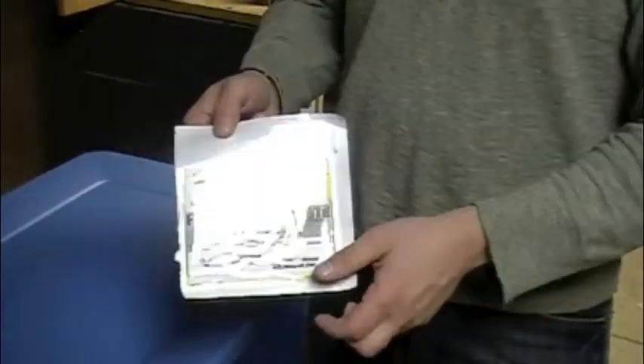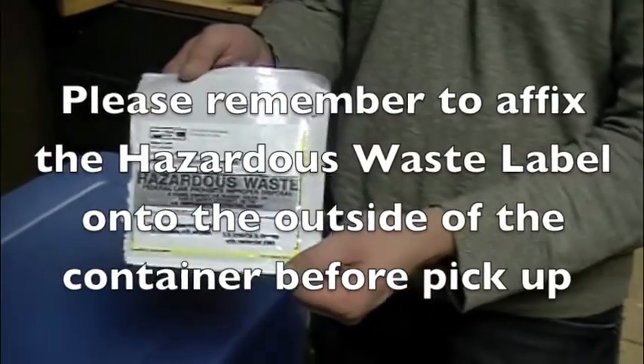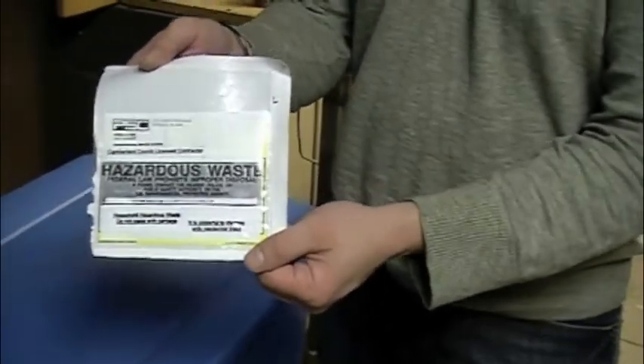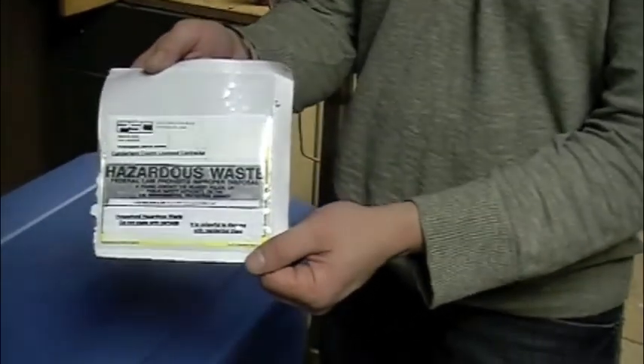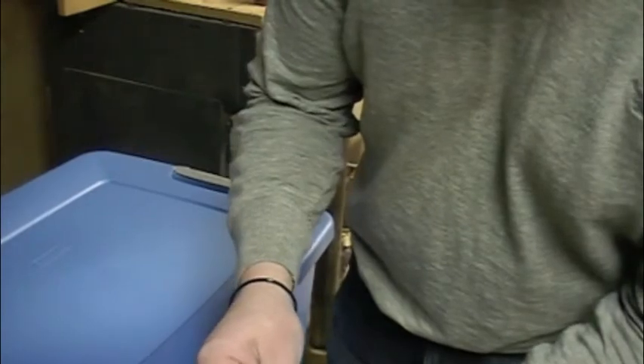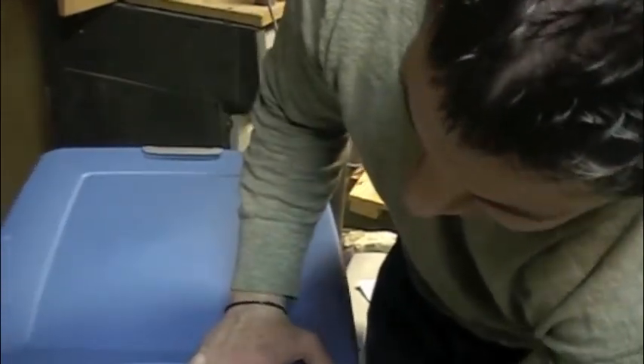This is very important. Included in the collection kit is a hazardous waste label. This is to inform other residents, family members, trashmen, that the material in this container is not for them. All you do is remove the adhesive and you can place it right here on the front of the tote.